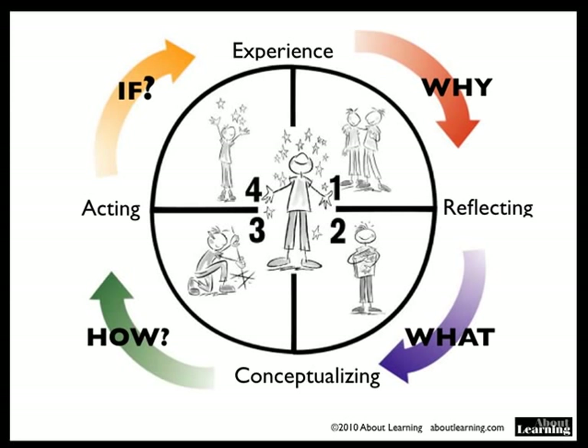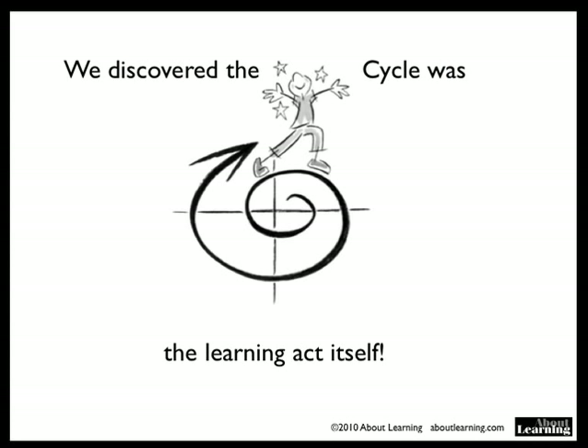We have discovered now that the lecture is the learning act itself, so you need to go through the entire cycle — it is not enough to just lecture. The lecture is just a part of the whole cycle.